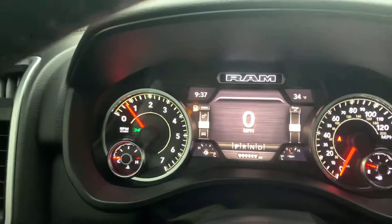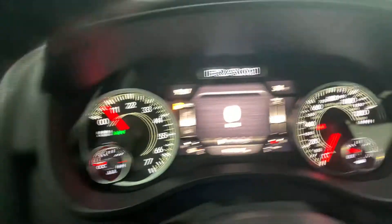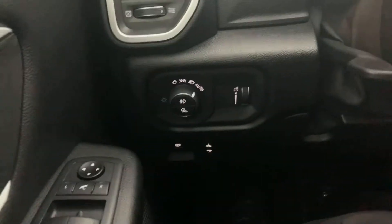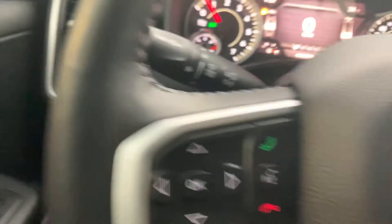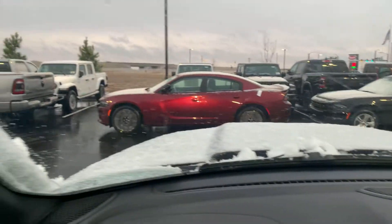It does have 5,000 miles on it, Maurice. That's one reason we still have this 2020 — it was a service loaner for the first part of its life, and we just pulled it out of loaner status. So it will go pretty quick just because of the price we got on it, and there's not many 2020s left. And as you see, it is snowing here, Maurice — it might be snowing where you're at too. But I'm going to get out and walk around.